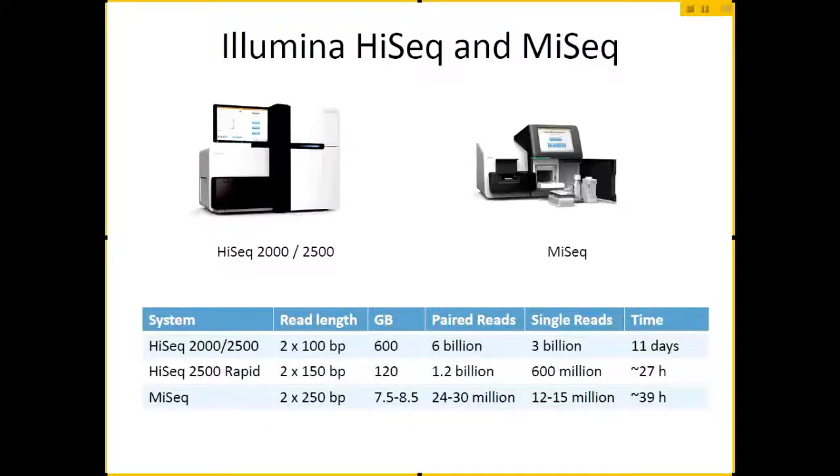Total of about 600 gigabases, depending on whether you run it in paired read or single read mode. Obviously you get half as many in single read mode. The longest type of run — paired 100 base pairs — to get you that full 600 gigabases, will take you 11 days. The rapid run runs a lot faster, but only actually sequences about one-fourth as much in general, though due to certain aspects of the chemistry it can sequence slightly longer.